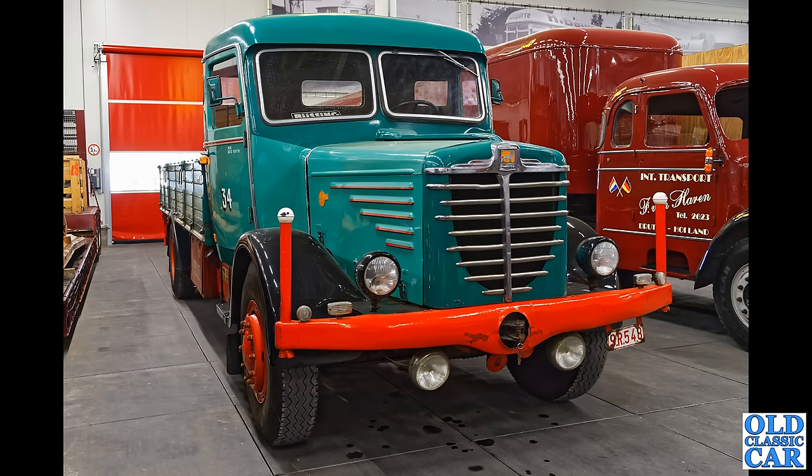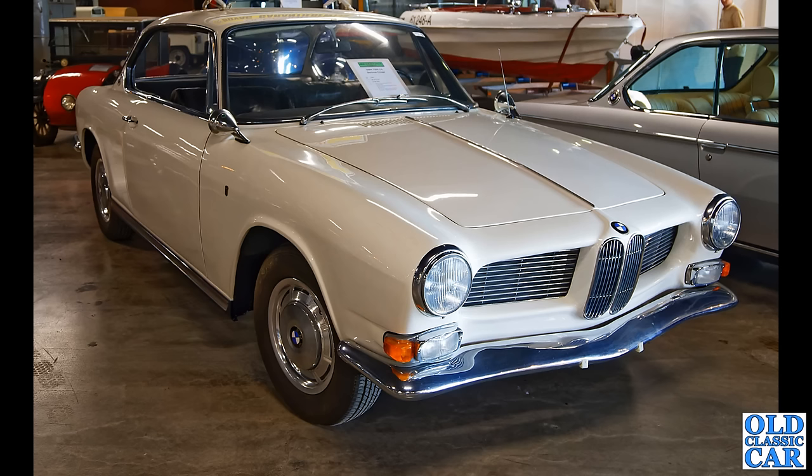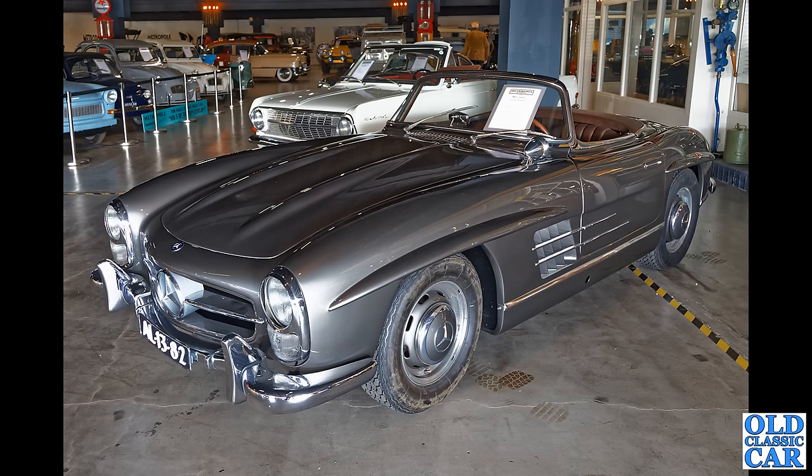Almost done now, so thank you very much for watching this particular video. Look at that — a very smart looking BMW, the 3200 CS dating to 1963, styled by Bertoni, up for sale for 90,000 euros. What a great looking car that is — it's quite a chunk of money, but it'll still be worth that in five or ten years' time, so perhaps a better bet than buying a modern EV.